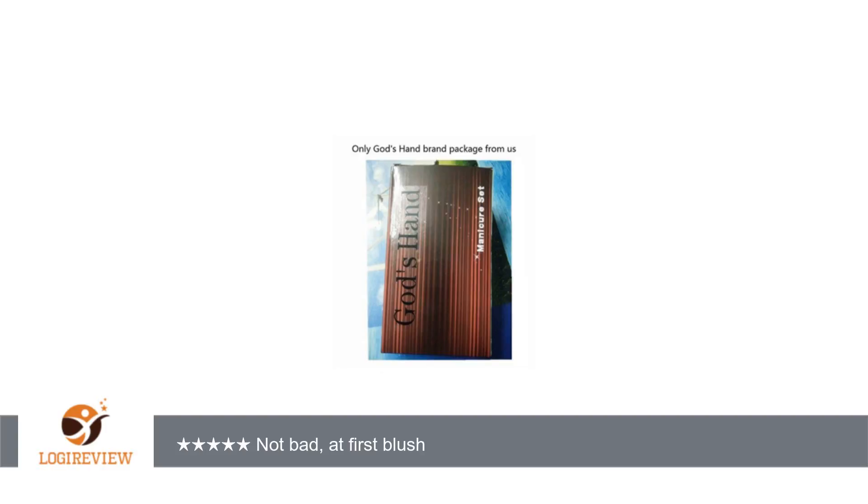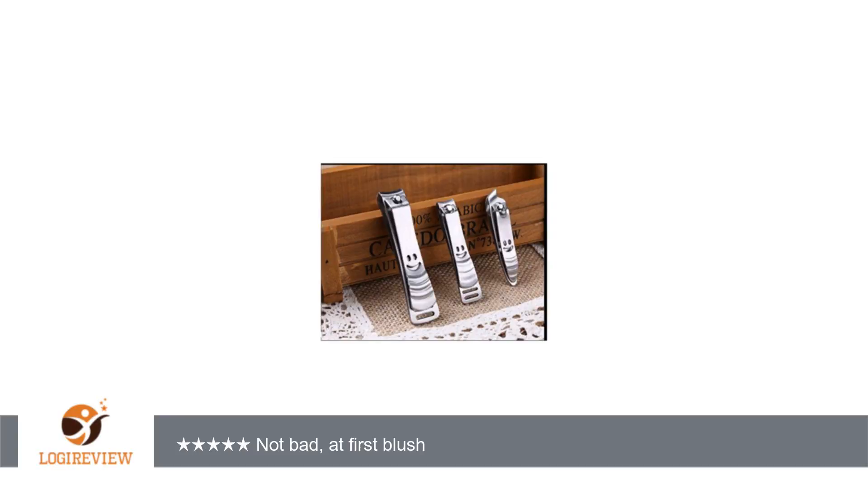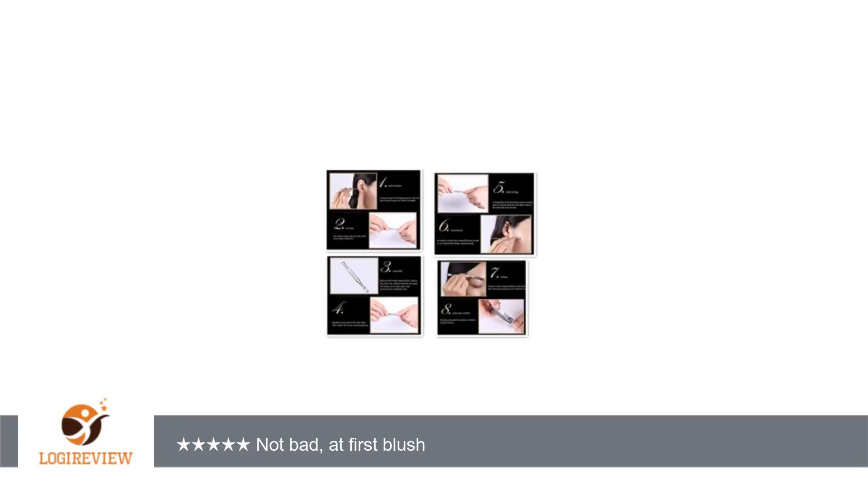With this kit you could get: 1 extra large size rotating head toenail clipper, 1 extra small size rotating head toenail clipper, 1 oblique toenail clipper, 1 multi-purpose scissors, 1 pliers, 1 ear pick, 1 cuticle trimmer, 1 eyebrow tweezer, 1 cuticle knife, 1 nail file, 1 acne needle, 1 dirt cleaning tool, and 1 box — you have everything you need in one place.